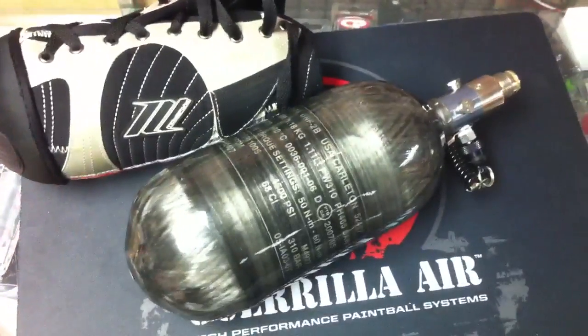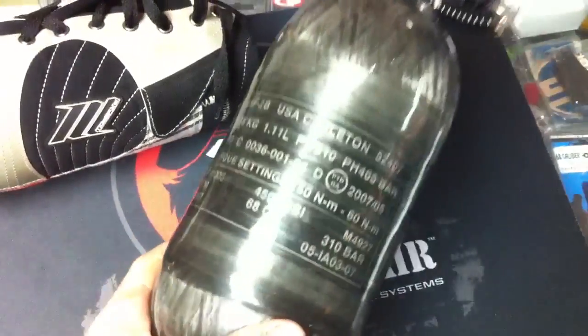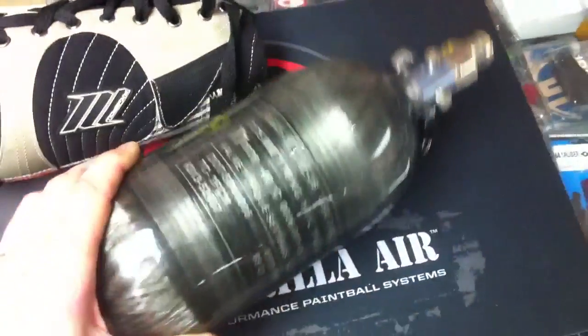All right, Michelle here. We've got a nice used Pre-Energy 68/4500 tank. This one here will show you the hydro date on it. Hydro date is May of 2007, so you've got until May of 2012 on this one still.